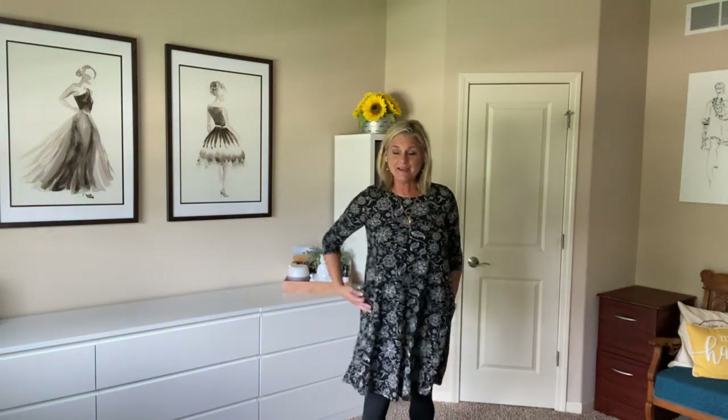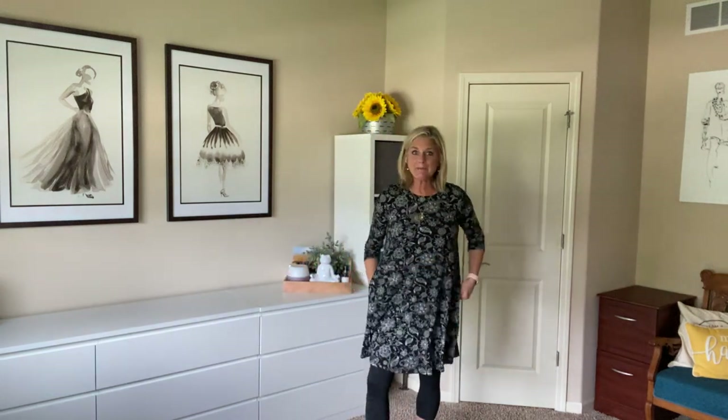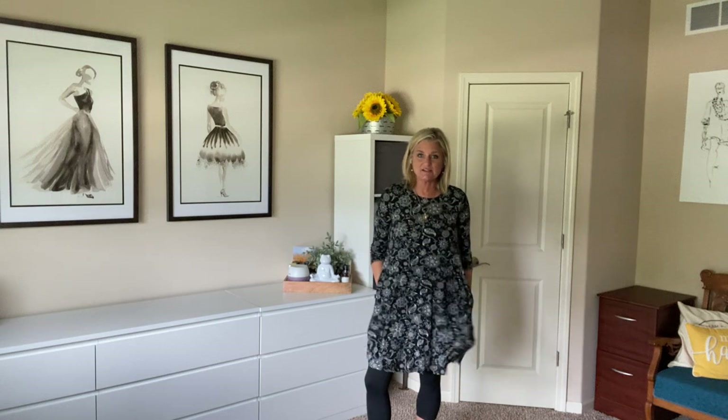It has three quarter sleeves, which makes every woman look 10 pounds lighter. Let me back up and throw my glasses into the pockets. So yes, it has awesome pockets.